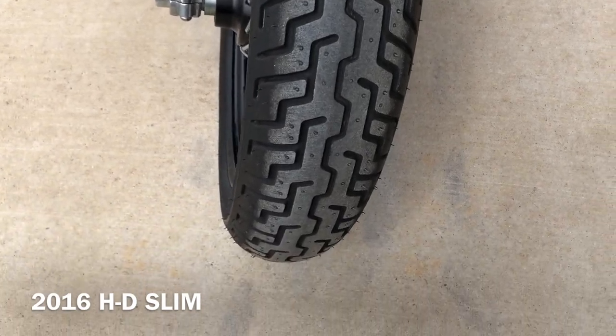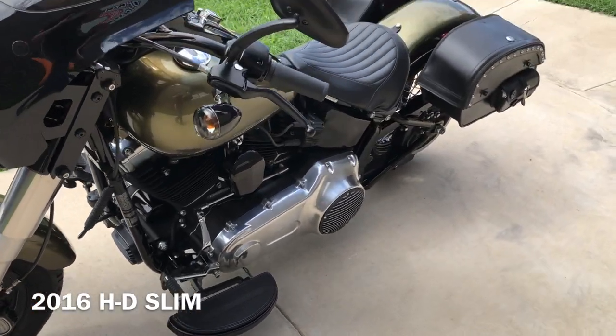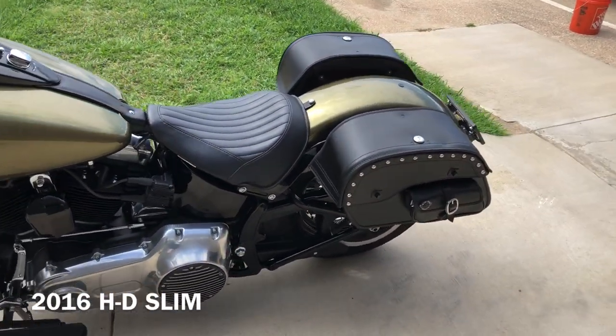Got a good shot on the front tire. Forks are in good condition. It's a good-looking bike with low miles.